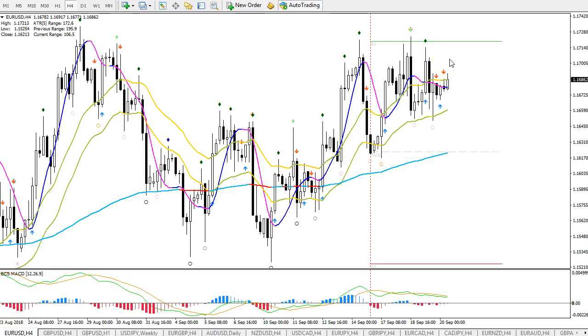The more often price tries to break through a level, the weaker that particular support or resistance level becomes, and then more likely a breakout is going to occur. So from this perspective, I think that price is going sideways, but that's indicating that a breakout to the upside is likely.